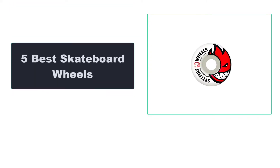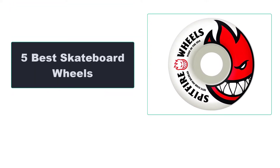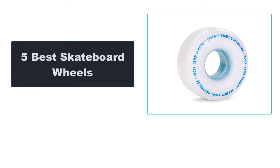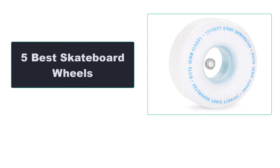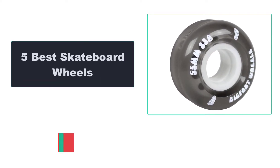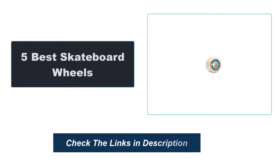In this video, we're going to review the top 5 best skateboard wheels available on the market. We made the list based on their popularity, quality, price, durability, user opinion, and more. To see the most up-to-date prices, check out the links in the description below.